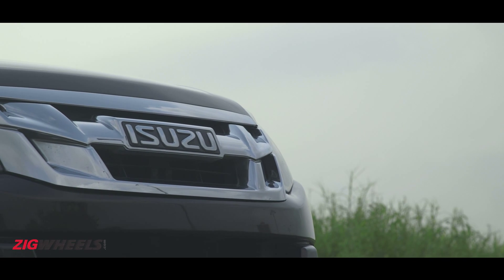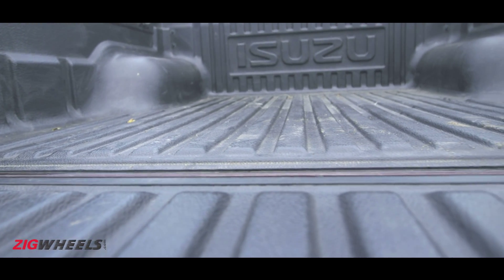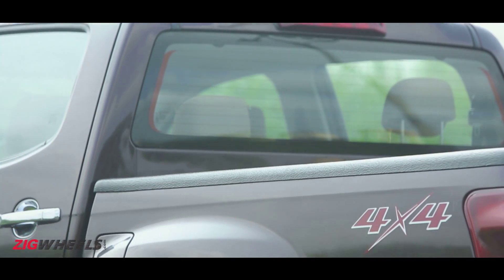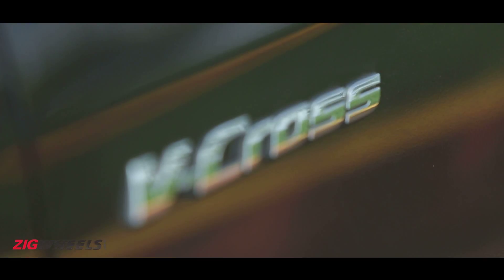You can drive it to your farmhouse and beyond, carrying a set of bicycles or more. It also packs in creature comforts and mechanical sophistication so as to be used every day, and it has the size quotient to play bully. Hello, V-Cross.